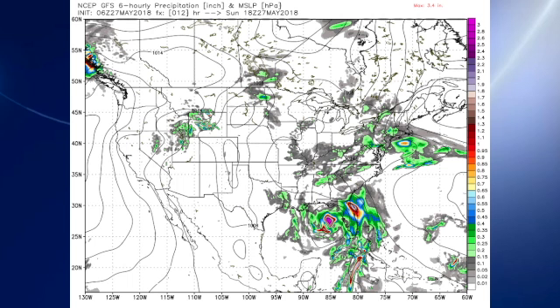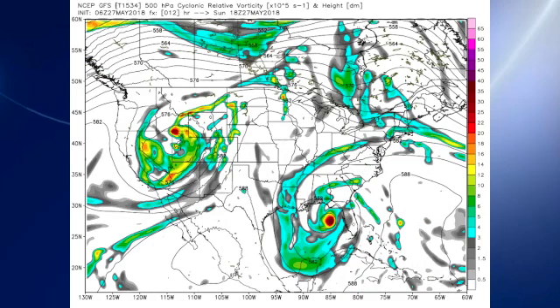Let's get to the models this morning. There's Alberto coming up into the northeastern Gulf of Mexico in the upper atmosphere. We have a nice closed low over that storm. We also see a closed low out over the southern Rockies, producing weather out that way.